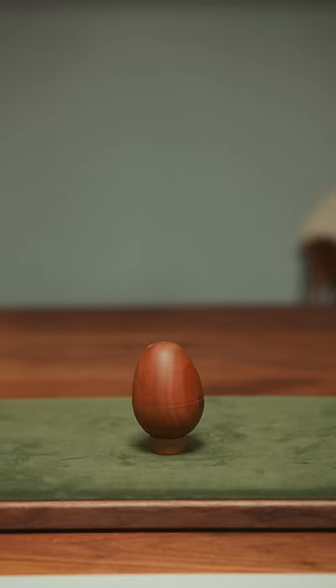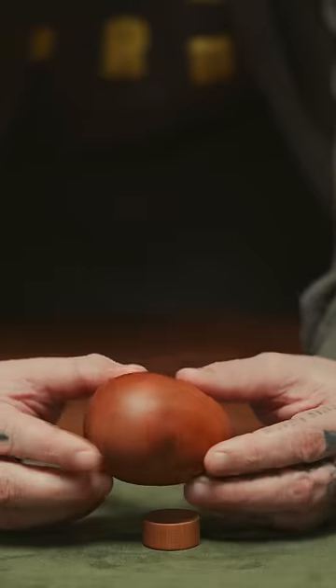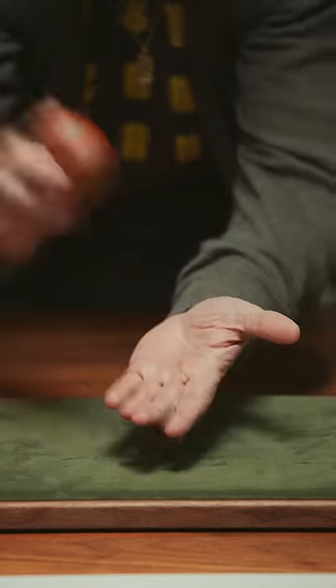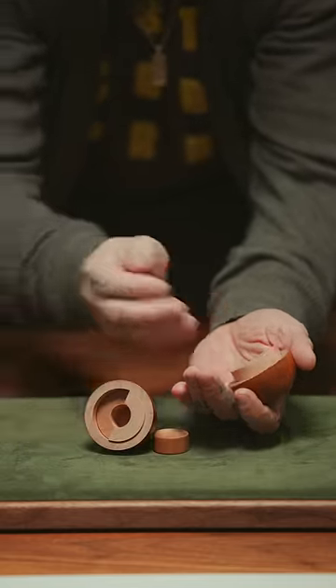These are three puzzle boxes with bizarre solutions. This first one is an egg puzzle, handcrafted in Japan. It contains a small secret on the inside, but the only way to open it up is to smack the egg. Once you crack the egg open, you'll find a tiny chick on the inside as your prize.